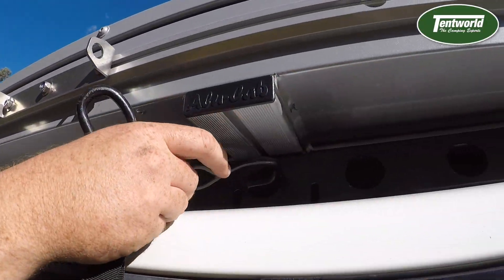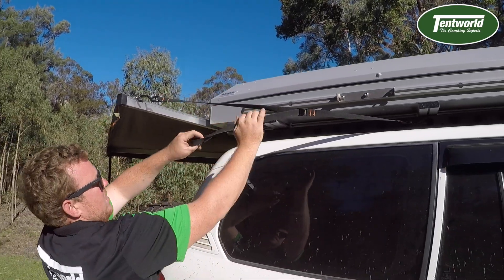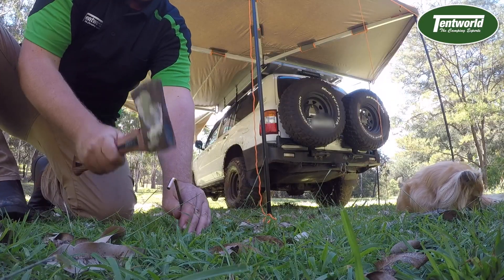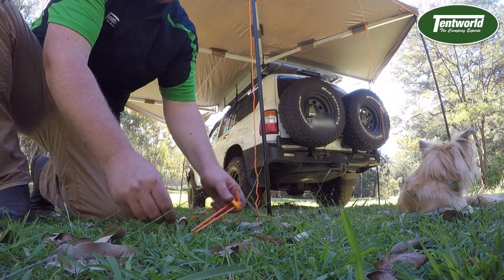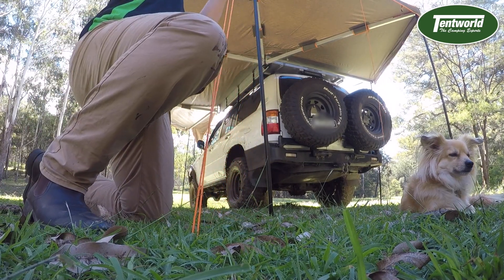The awning has two straps on either side for extra strength and tension. These can easily be attached to your roof rack or bull bar using the hook. The awning is freestanding, but we recommend using all provided poles and guy ropes, as this gives it the most strength for unexpected wind.